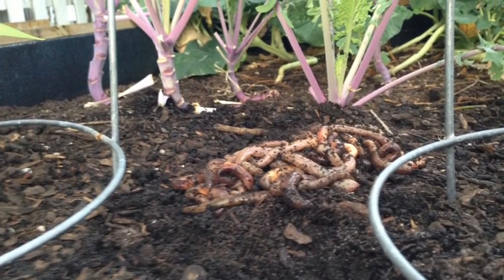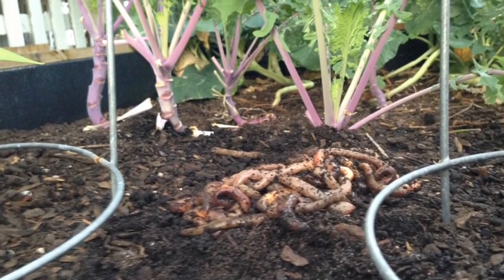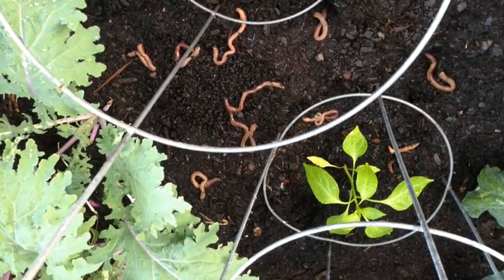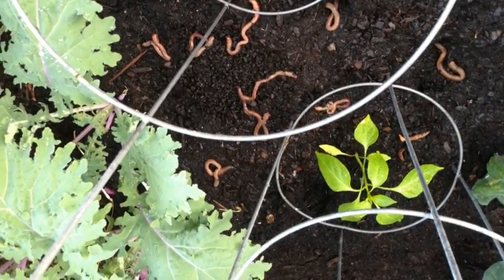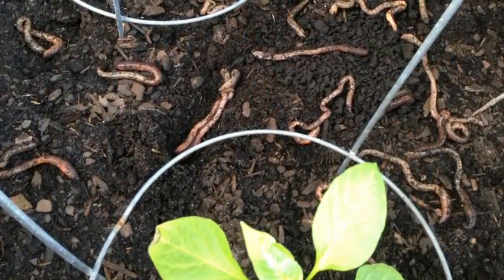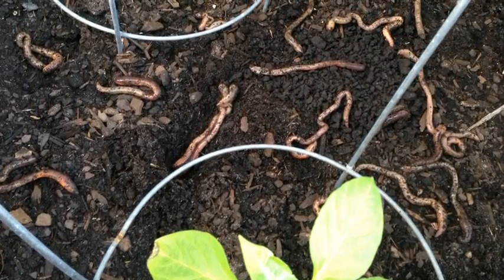Sweetwater first graders sent their science lab earthworms to live in Mrs. Flynn's garden. They seemed a little confused and sleepy at first, but after a few minutes, they realized it was time to crawl and explore their new home.